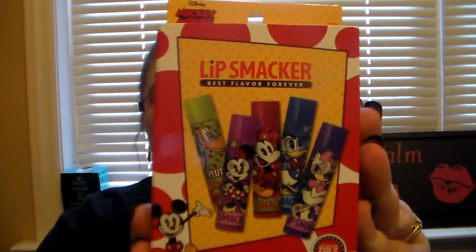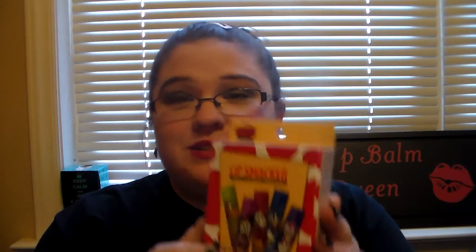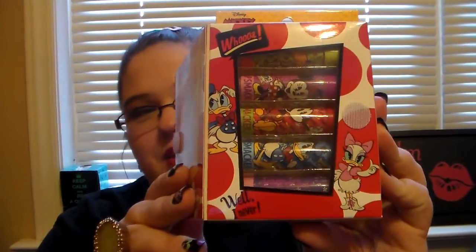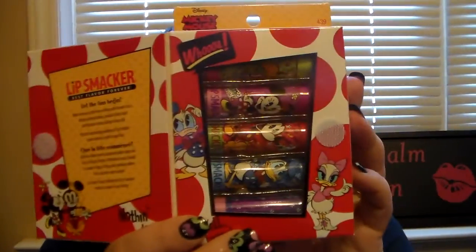This is the Disney Mickey Mouse and Friends Lip Smackers Best Flavor Forever set. You get five lip balms in here, and they have some cute little names: Blueberry Muffin, Candied Apple, Jelly Donut, Cherry Cobbler, and Fresh Raspberry Jam. I was excited for these because they're just really cute and I like Mickey Mouse. If it's a Lip Smacker I don't have, I definitely want it. It opens up and there's all the lip balms — there's a little clear window where you can see everything.